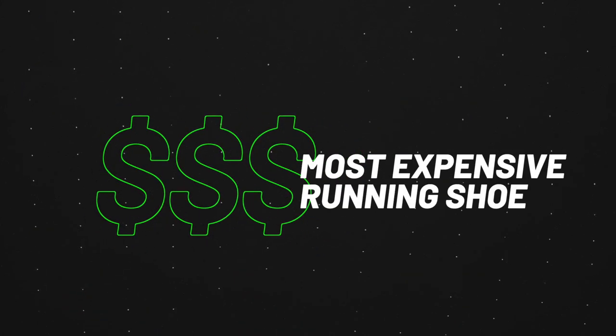What's happening guys? Welcome back to another video. Today we're going to talk about my most expensive running shoe.